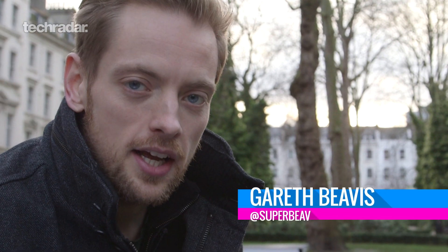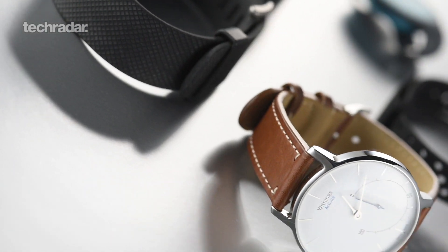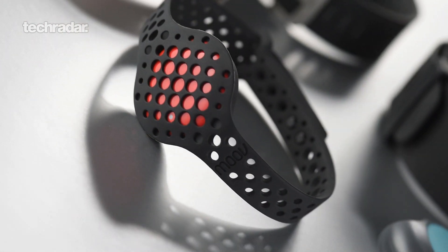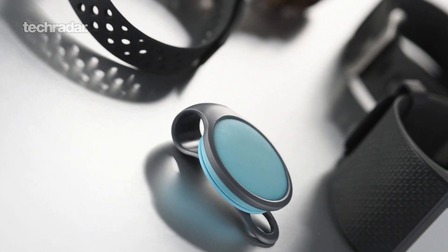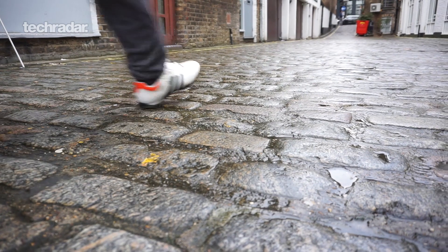Hi YouTube, it's Gareth here from TechRadar again, and I'm here to talk to you about fitness trackers. Now, you're either thinking about getting one after a post-New Year's resolution hype, maybe you've got one for Christmas, or you've just got one sitting in a drawer. But the key thing is that these things have to be used properly — you can't just strap it on and go running around. You need to think about how to use it. So, we've got seven tips to really get the most out of your fitness trackers.